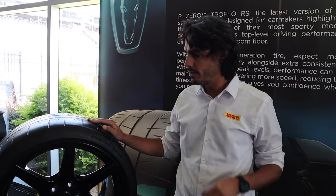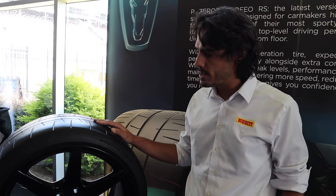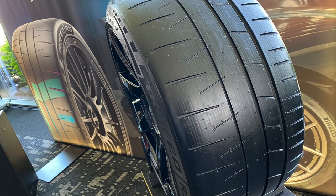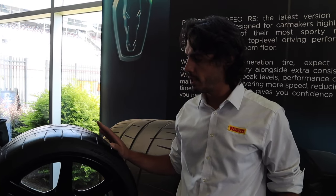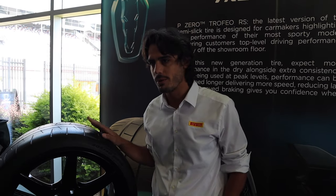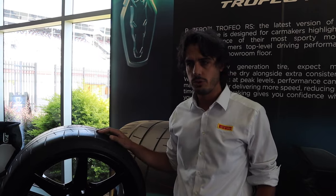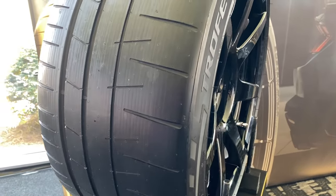The new Trophy RS is the evolution of the old Trophy, but it's a big step up in performance from every point of view. It took quite a bit of development, energy, and resources to get to the performance level that you had the opportunity to test today.